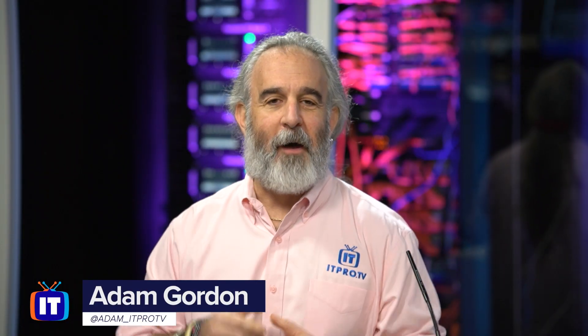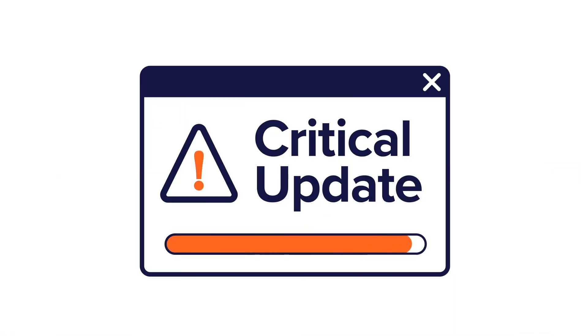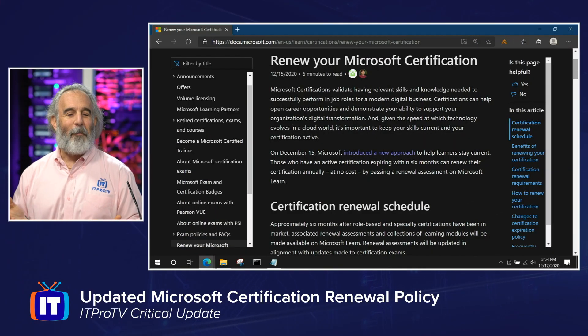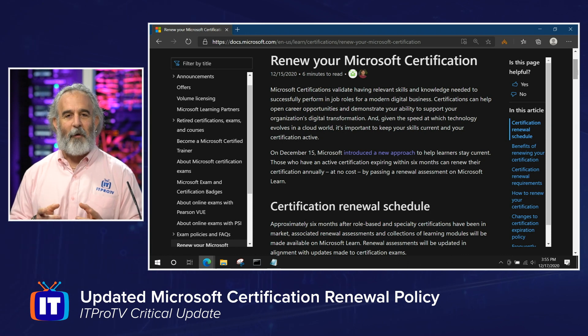Renew your Microsoft certifications for free? Absolutely. Microsoft changed the rules of the game, and I'm going to tell you all about it in this critical update. Hello everybody, my name is Adam Gordon, Edutainer here at ITProTV, back with another critical update giving you all the latest information you need to stay successful as you pursue IT certifications.